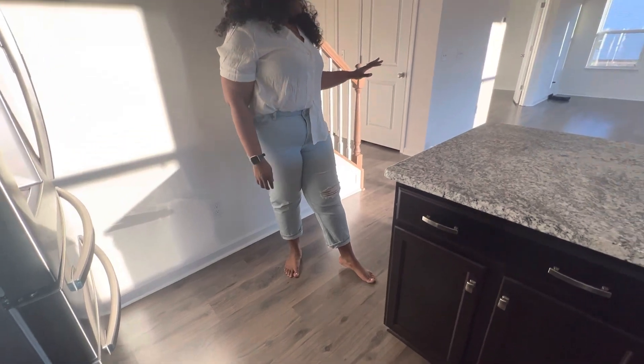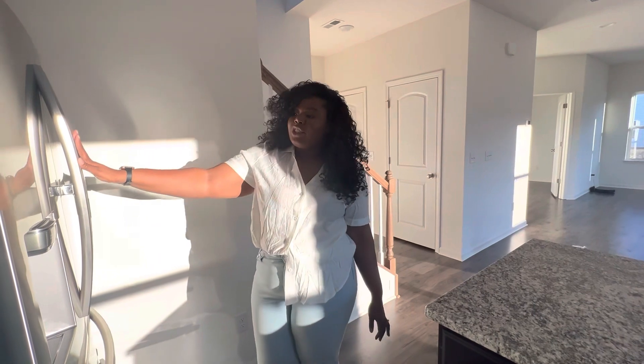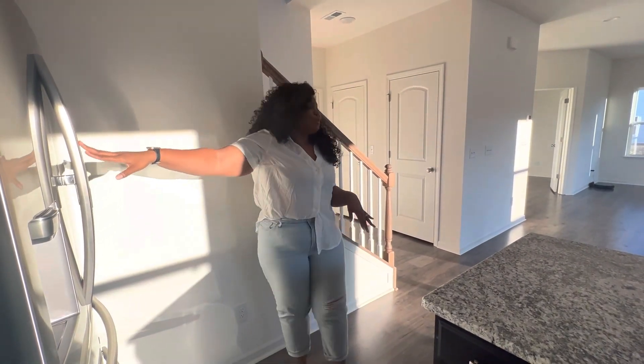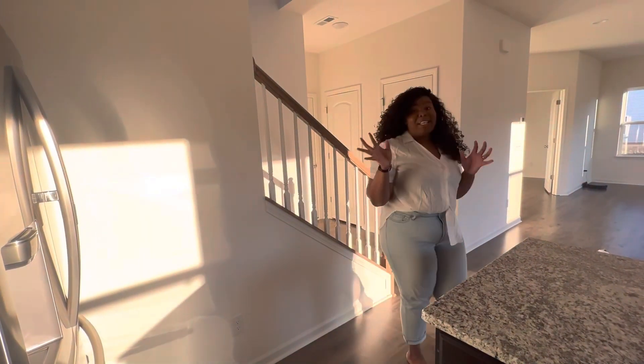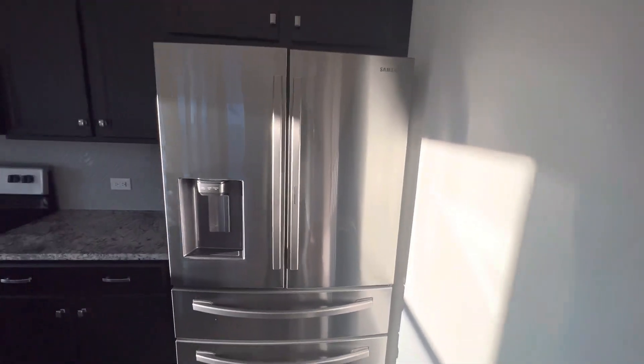Our floor wasn't upgraded — we decided to go with luxury vinyl plank flooring all on the bottom half. We've got our beautiful refrigerator here. This thing was a beast to get into our home — an absolute beast, but we got it.